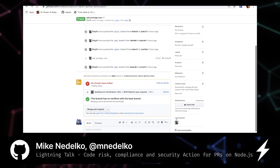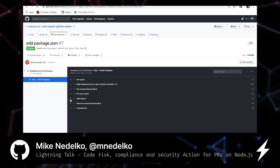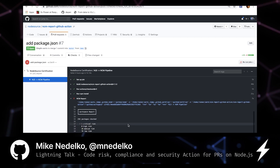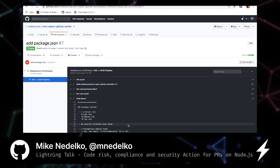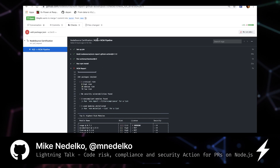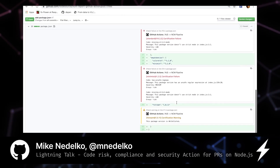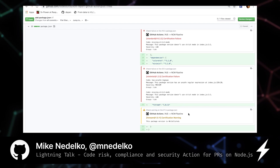Here you can see a PR that clearly failed its checks. When we go and check it out you can immediately see a package featuring critical risk. We can then check out the details in our annotations. Our solution also supports whitelisting, which you can do via the NCM2 CLI — generally where you can make informed decisions during development before you submit a PR simply by running a report.